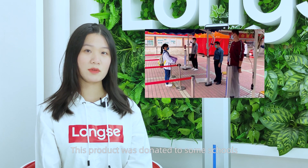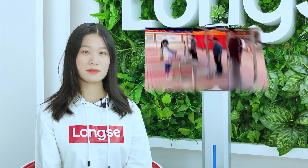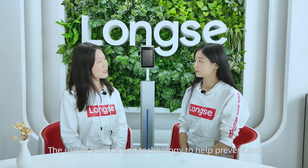This product was donated to some schools. The use of science and technology to help prevent and control the epidemic has been highly appreciated by the leaders. What's the highlight product?